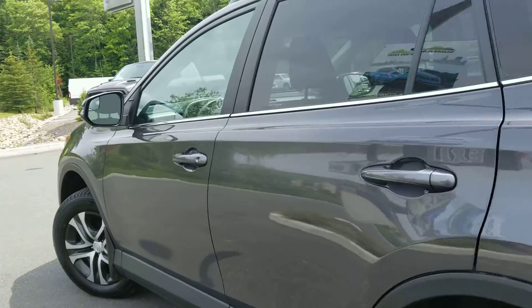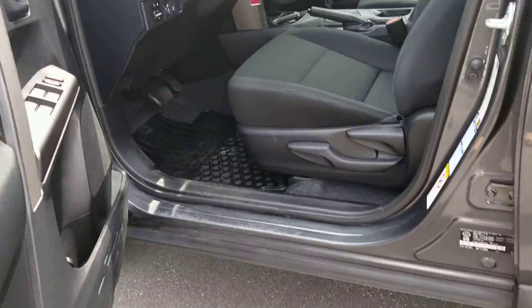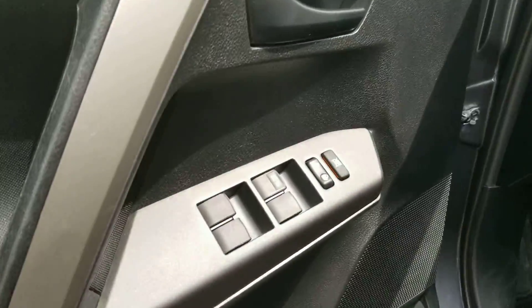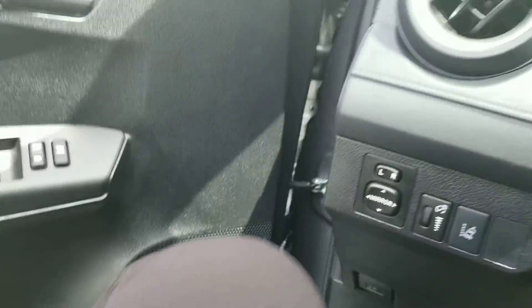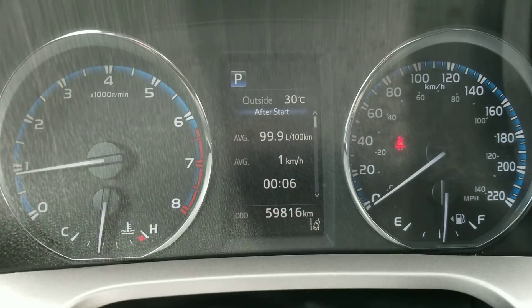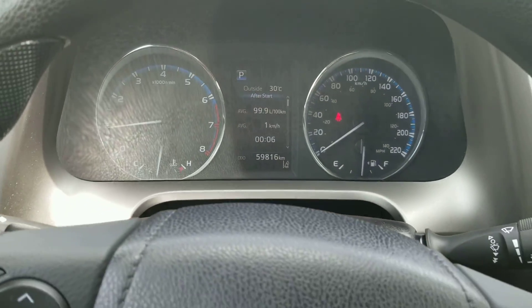I didn't notice any dings or dents. The body appears to be in excellent shape. There is a little bit of wear from getting in and out of the vehicle. This RAV4 has 59,816 kilometers at the moment.